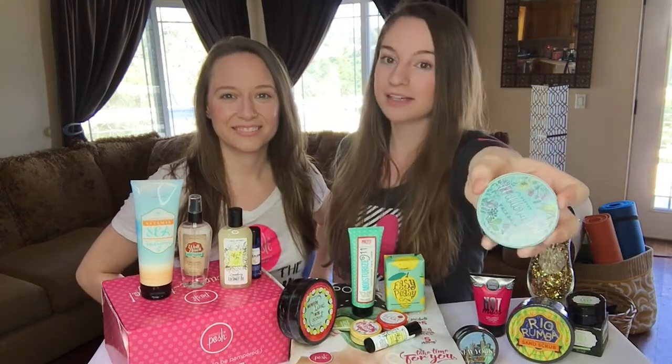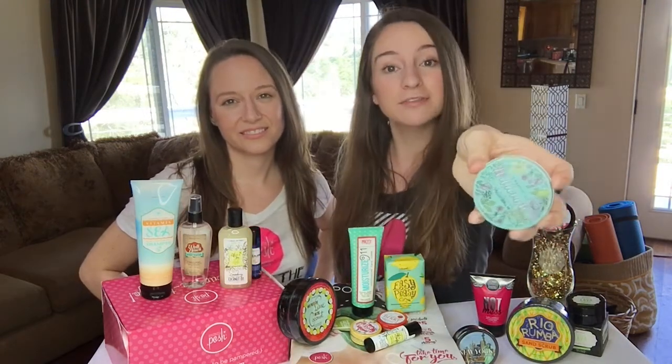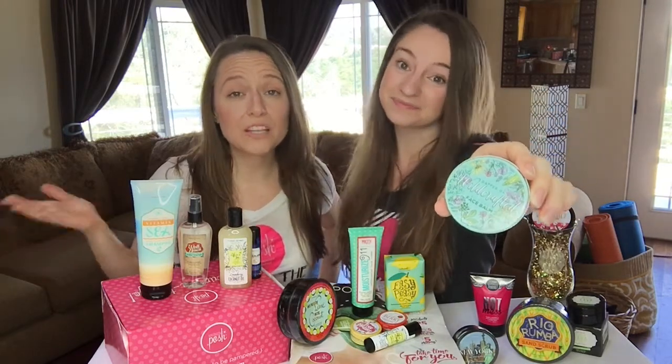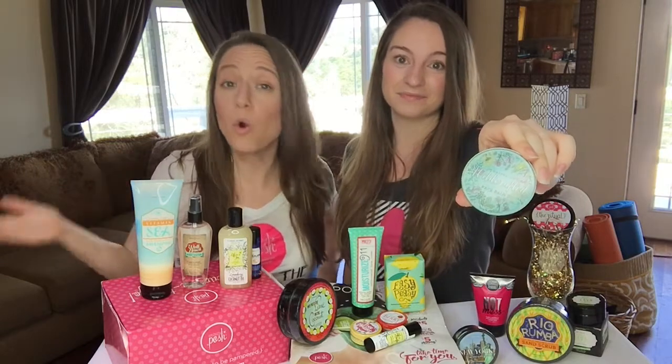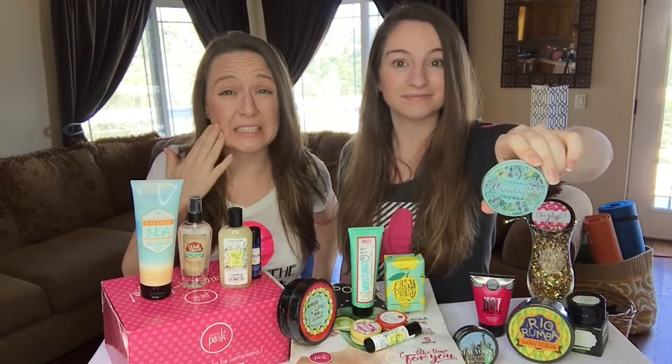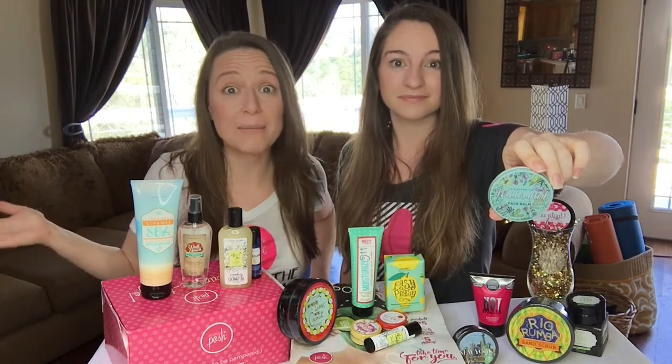Another great product in the kit this month is the Wild Crafted Face Bomb. Just look at how pretty this tin is. I love Wild Crafted because you can use it as a preventative or corrective measure — think windburned cheeks, chapped skin, skiing — you name it.